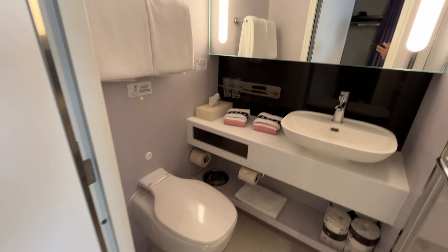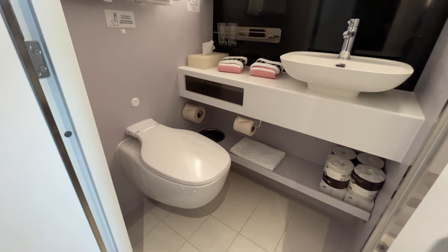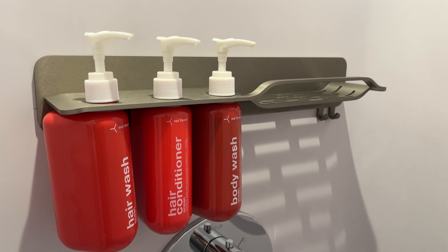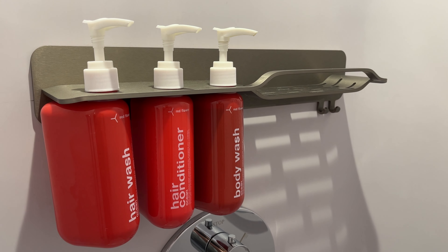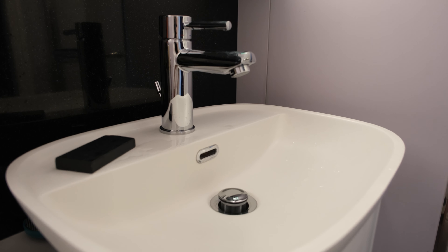Right across from the closet area is the bathroom. The bathroom area is going to be a little bit small, so two people at the same time doesn't really work, but it's pretty efficient. They have toiletries already included in the shower installed with pumps — body wash, shampoo, and conditioner — as well as bar soap by the sink. There is just one sink, and the toilet has a super powerful flush, typical for most cruise lines.